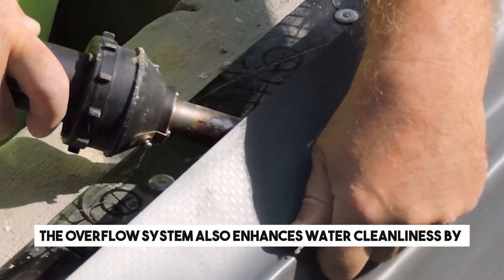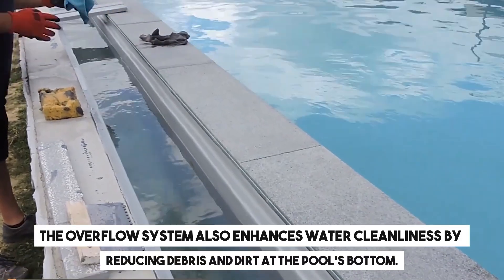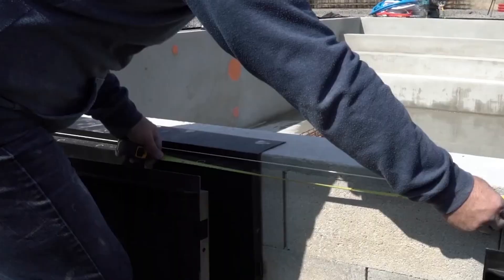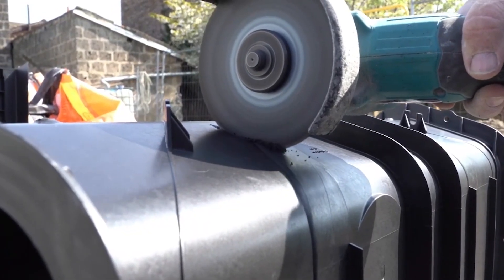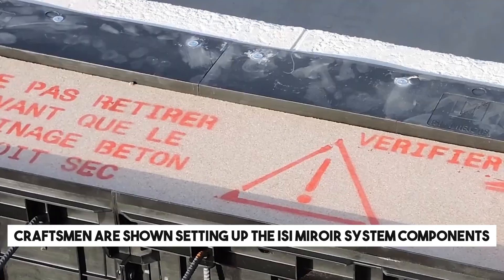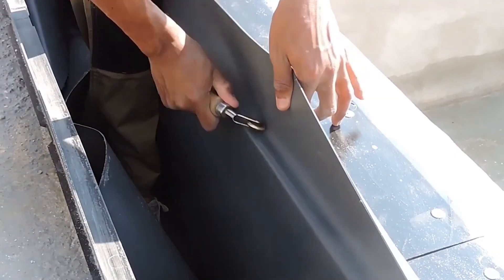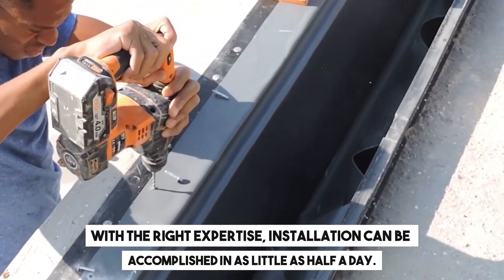The overflow system also enhances water cleanliness by reducing debris and dirt at the pool's bottom. However, it's essential to note that overflow pools tend to be on the pricier side, due to requiring more components than regular pools. In the video, craftsmen are shown setting up the ISI Mirroir system components, a versatile system suitable for both new pool construction and renovating older ones. With the right expertise, installation can be accomplished in as little as half a day.